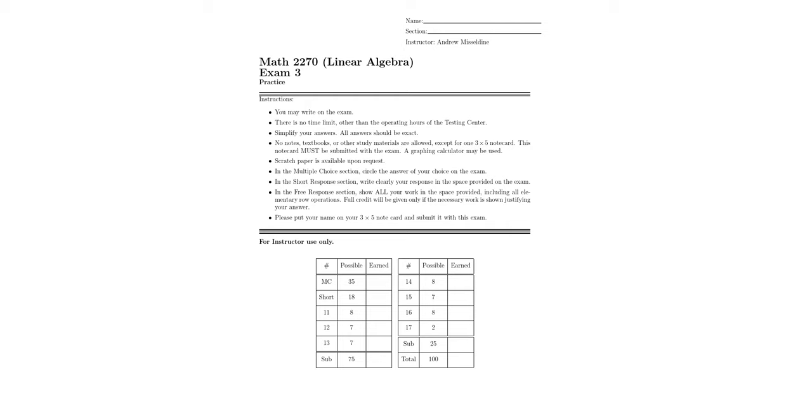This exam will contain 16 questions, as you can see from this table. There are seven multiple choice questions worth five points each, three short response questions worth six points each, and six free response questions ranging from seven to eight points each. Also remember to create and submit your note card, as that is worth two points on this exam.